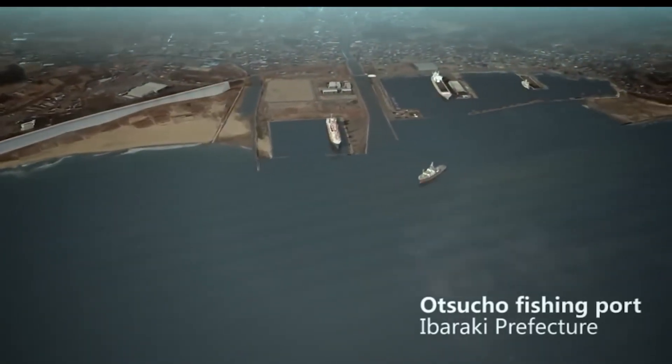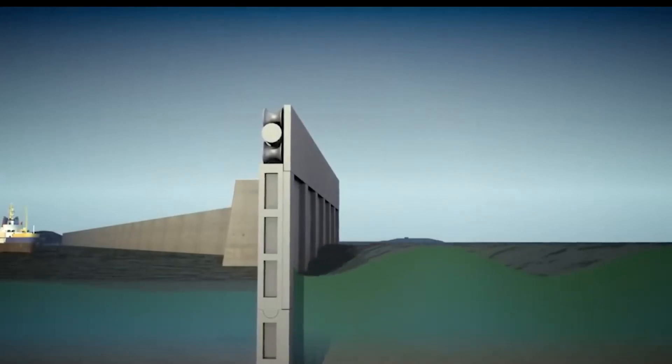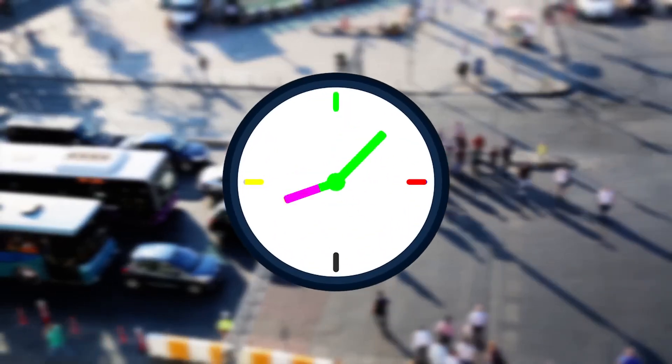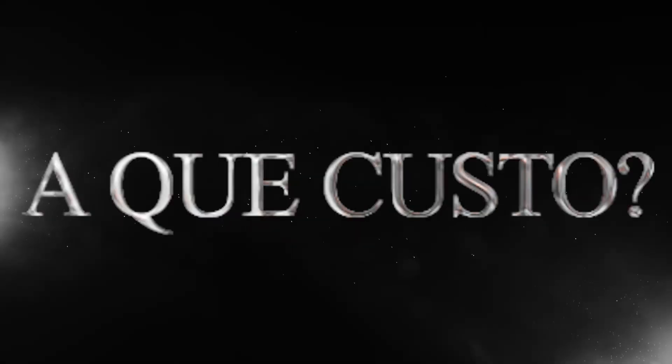Now about 400 kilometers of tall concrete walls line the coast. They are designed to weaken strong waves and give people time to evacuate during possible future disasters. But the question is, at what cost?